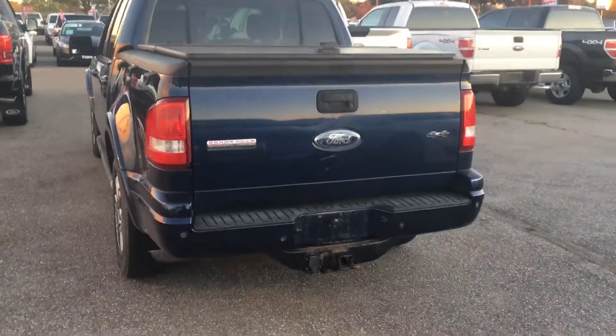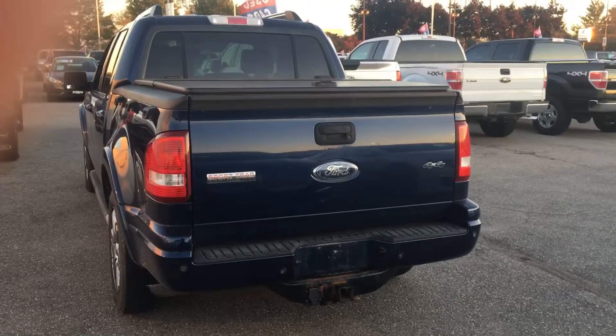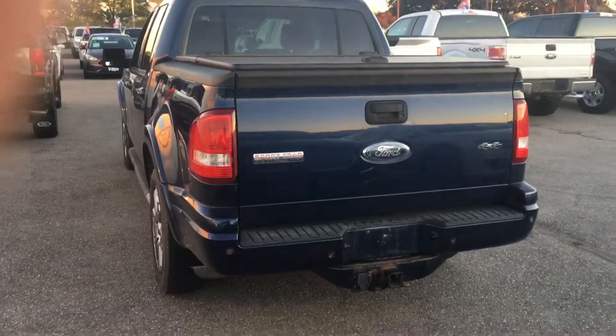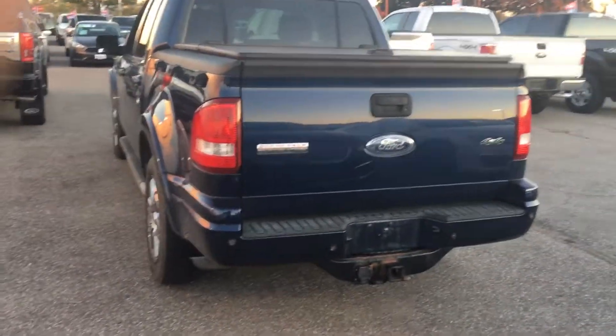Hi Joy, my name is Alicia and I'm here at Wayne Pittman Ford Lincoln in Guelph Auto Mall. I had received an email regarding you were looking for information on the 2007 Sport Track we have here, so I thought it would be just as easy to send you a video of the vehicle.